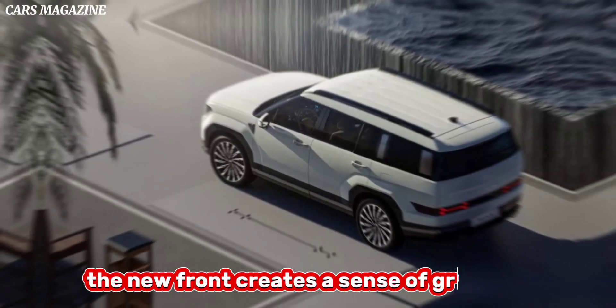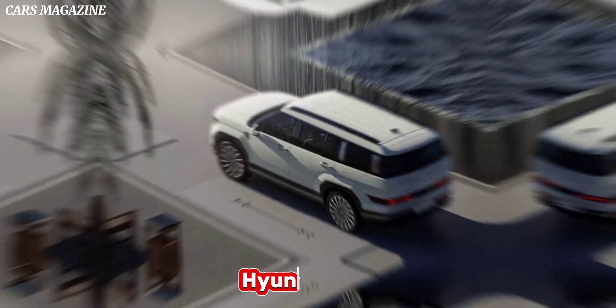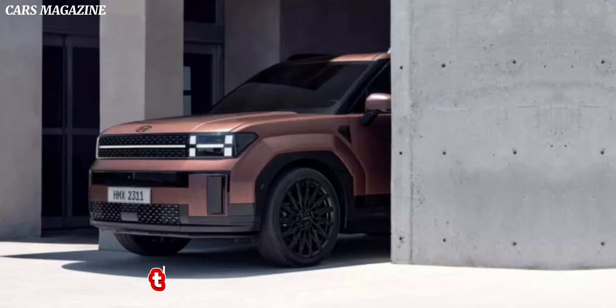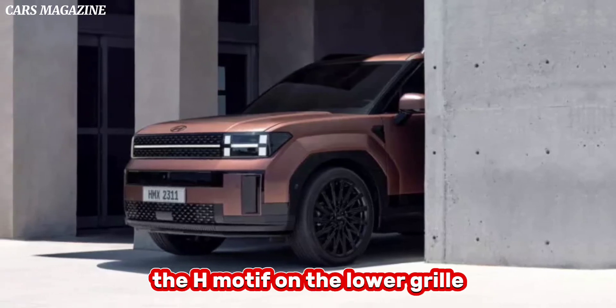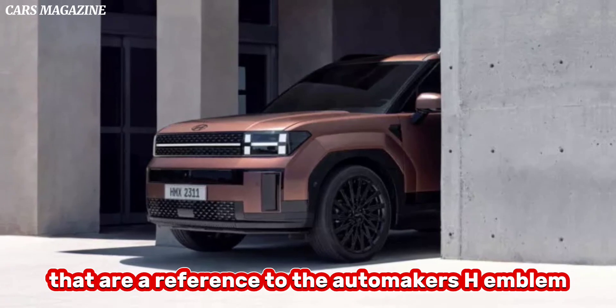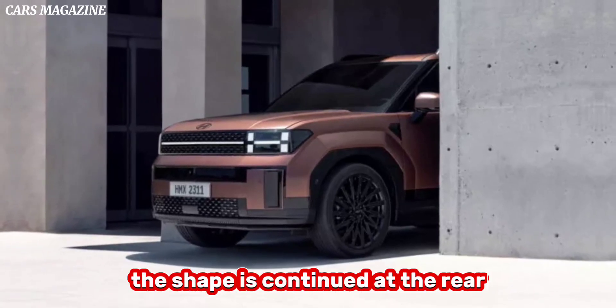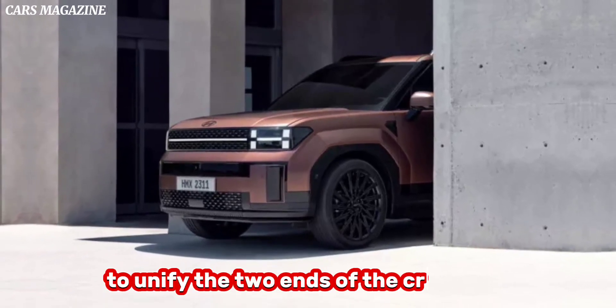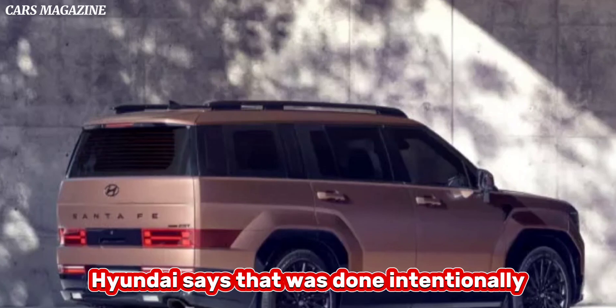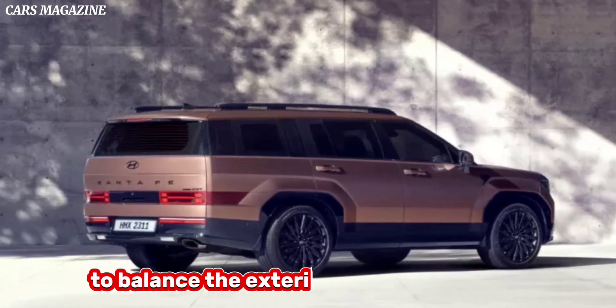The new front creates a sense of grandeur, Hyundai says, and is defined by its H-shaped DRLs and the H-motif on the lower grille, which are a reference to the automaker's H emblem. The shape is continued at the rear to unify the two ends of the crossover, but the area is simpler overall. Hyundai says that was done intentionally to balance the exterior design.